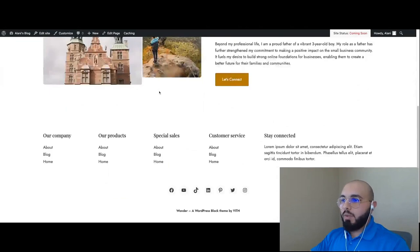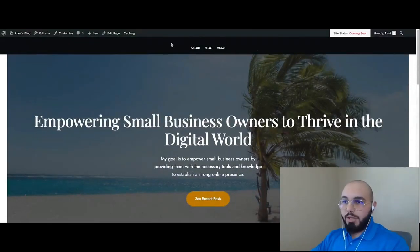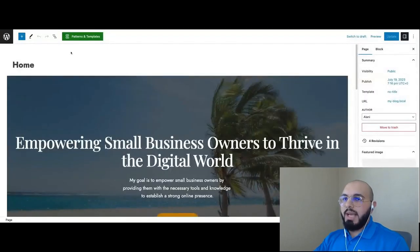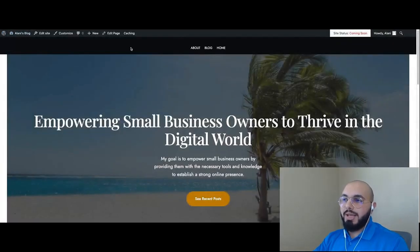I'm quite happy with how things are turning out, but I do need to edit my header. I want to show my logo and change that black background. When we use Edit Page, we can't edit the header there because the header is not a page — it's a global element or global template. We have to edit it through the WordPress Site Editor, not the page editor. To access the Site Editor, you can click Edit Site as a shortcut, or go to the dashboard and click Appearance then Editor.